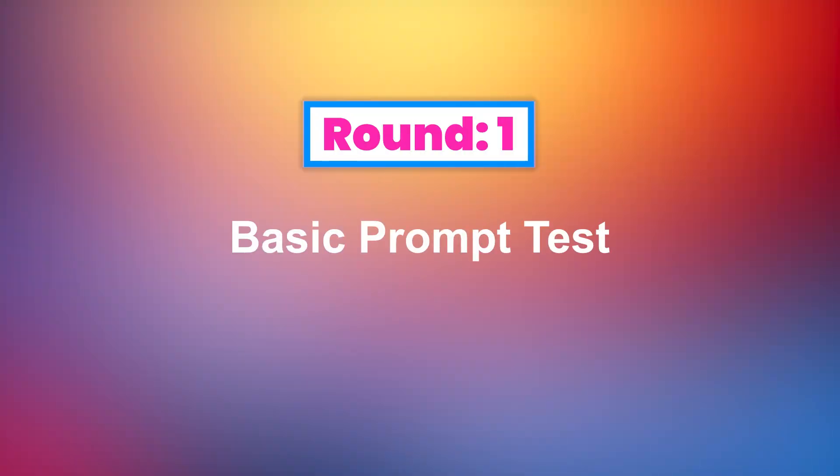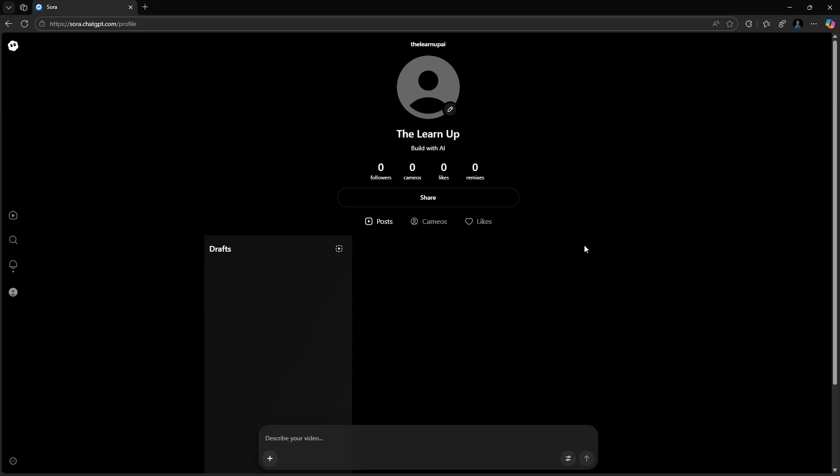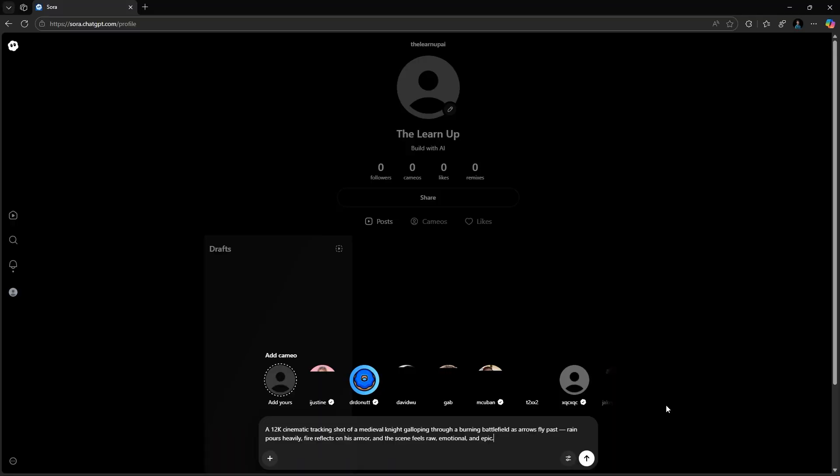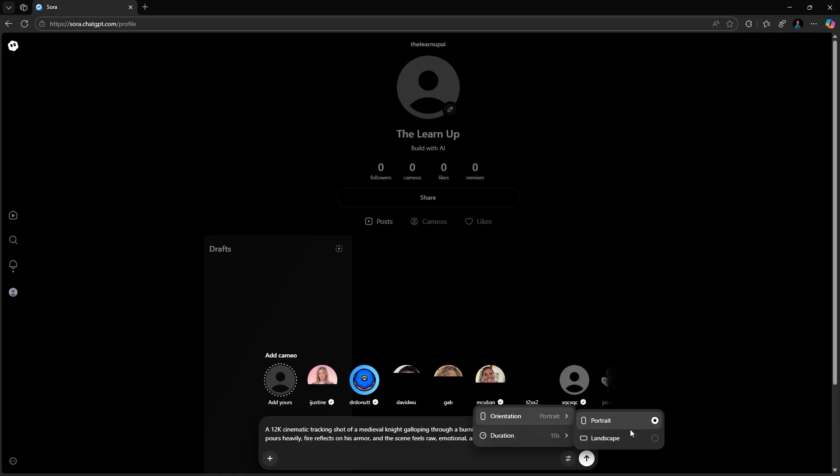Round 1: Basic Prompt Test. Let's start with a simple prompt: a cinematic shot of a young woman walking through a sunflower field at sunset, with golden lights softly illuminating her face. Warm, dreamy, and peaceful atmosphere. Let's select the same aspect ratio for both models.